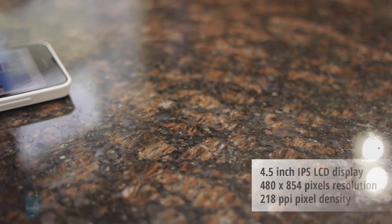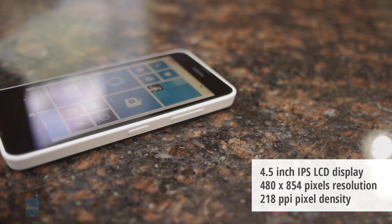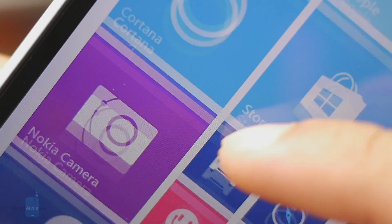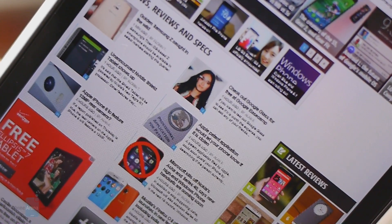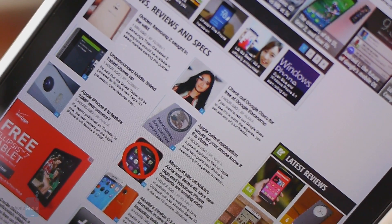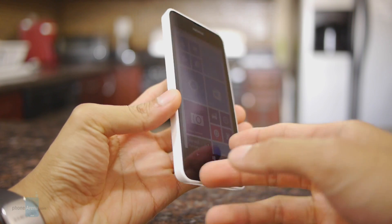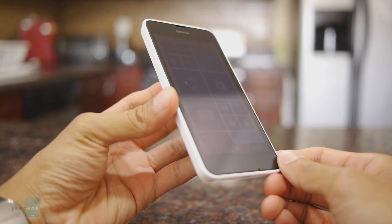It has the same display as the Lumia 630 — a 4.5-inch 480 by 854 IPS LCD display with Nokia's ClearBlack anti-reflection filter. It's not the sharpest thing; we can sometimes make out pixels, and when using the web browser you'll have to do a lot of pinch zooming because text can sometimes be garbled. Surprisingly though, for its price point, the display is very visible outdoors even when the sun is present. The colors it produces have a punchy tone and it maintains decent viewing angles.